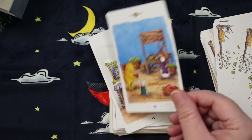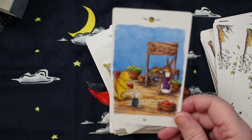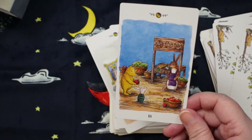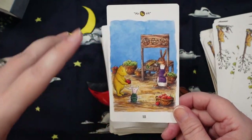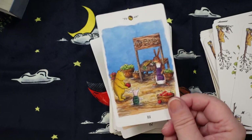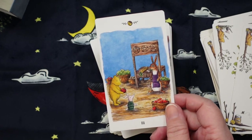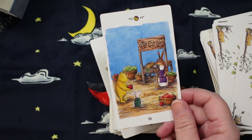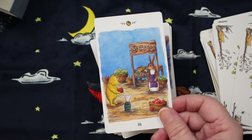I freaking love when we see lemonade stands or market stands — it's really cute here in the Three of Pentacles. They're clearly all working together to build this stand with Rabbit, where Rabbit can sell all of his produce and the things he's been growing in his garden. We have Pooh, Piglet, and Rabbit in this card, all working together — which is so cute.